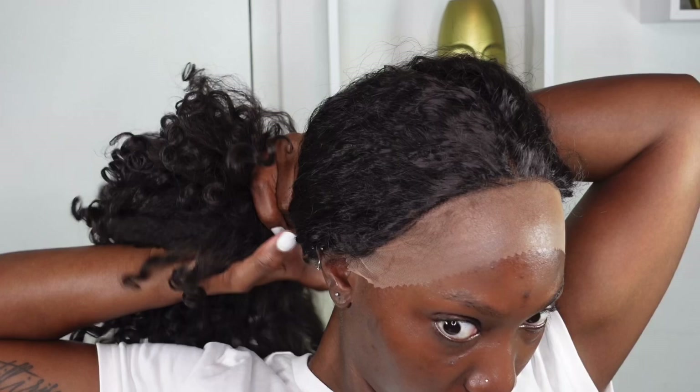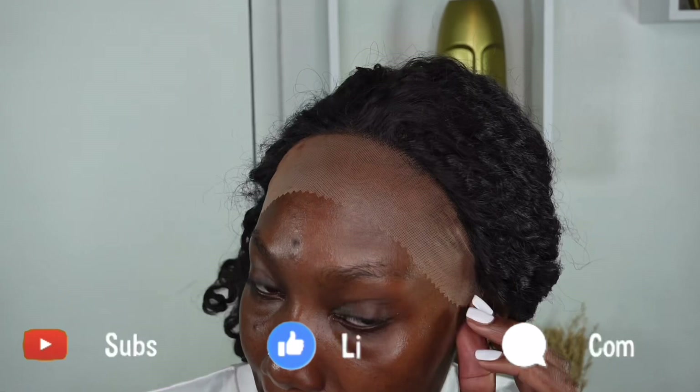I appreciate you clicking on my video today — thank you so much for watching. My name is Jody and you get all things fashion, beauty, and lifestyle over here. If you like this kind of content, please remember to subscribe if you haven't already, give the video a thumbs up, and of course your comments are appreciated down below.